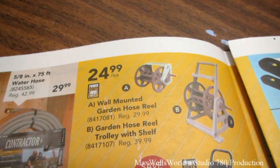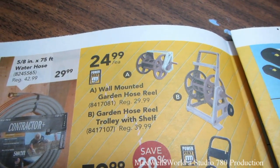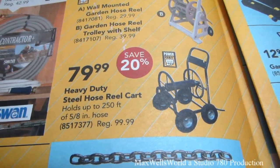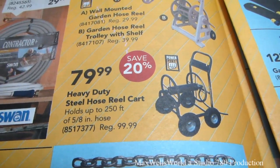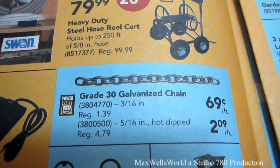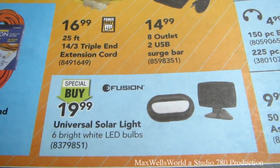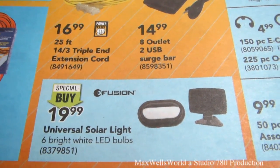A wall-mounted garden hose reel for $24.99, and a garden hose reel with trolley and shelf also at $24.99. A heavy-duty steel hose reel that holds up to 250 feet of 5/8-inch hose — regular $99.99, on sale for $79.99, a savings of 20%. Grade 30 galvanized chain: the 3/16-inch is $0.69 per foot, and the 5/16-inch hot-dipped is $2.09 per foot. There's a Fusion brand universal solar light kit with six bright white LED bulbs for $19.99 — that might be interesting for a shed.